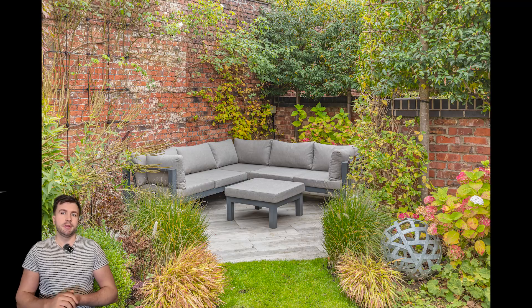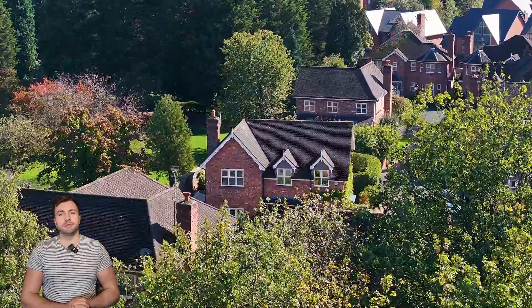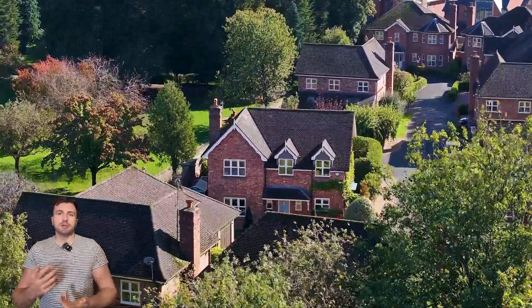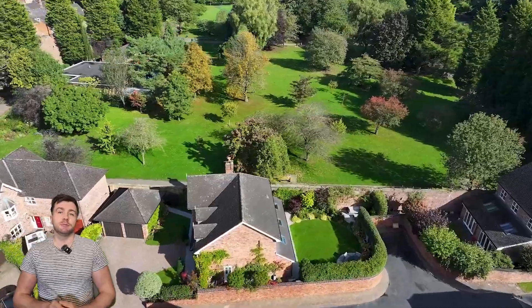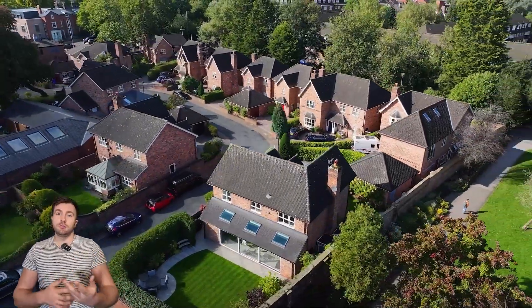Heading outside into the garden — what a beautifully landscaped garden. Just caught it before all the leaves dropped as well. The client didn't want any interior video for this particular property, so we've got some really nice external drone shots just to show that off.